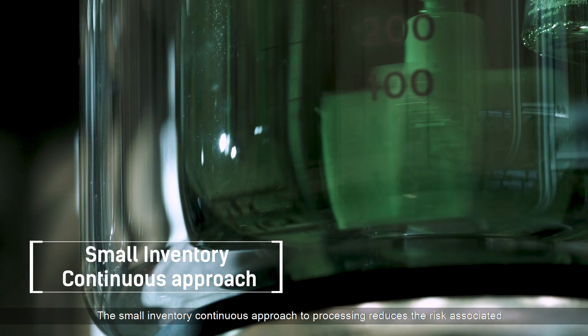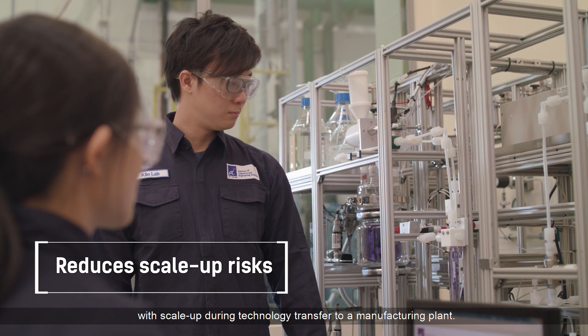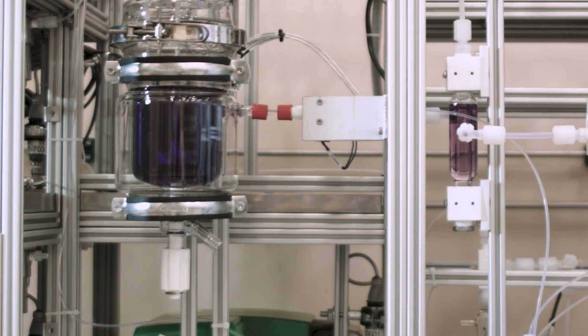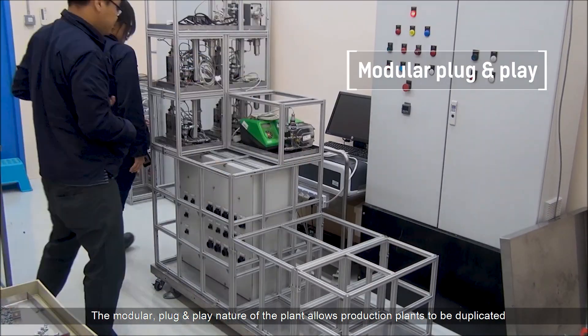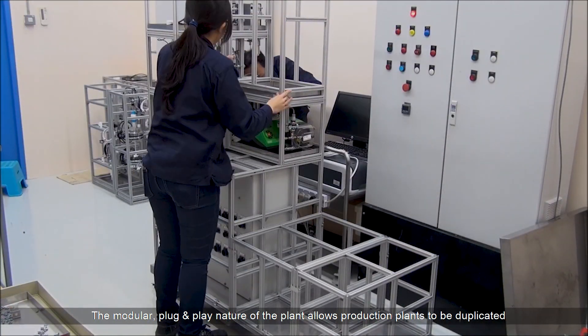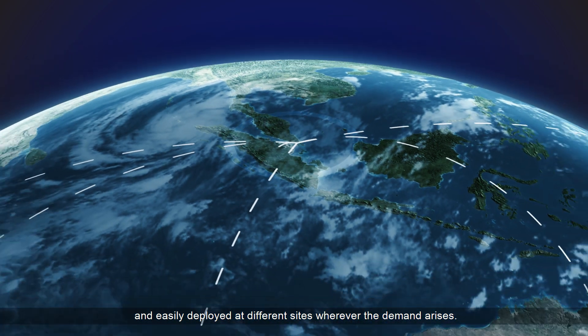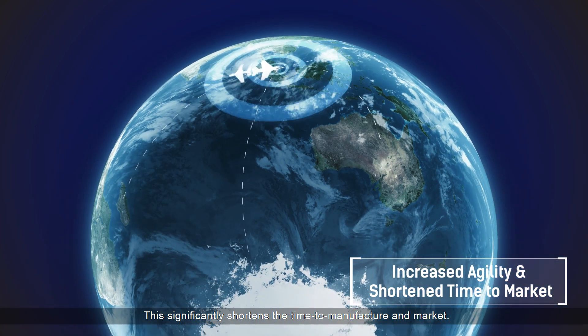The small inventory continuous approach to processing reduces the risk associated with scale-up during technology transfer to a manufacturing plant. The modular plug-and-play nature of the plant allows production plants to be duplicated and easily deployed at different sites wherever the demand arises, significantly shortening the time to manufacture and market.